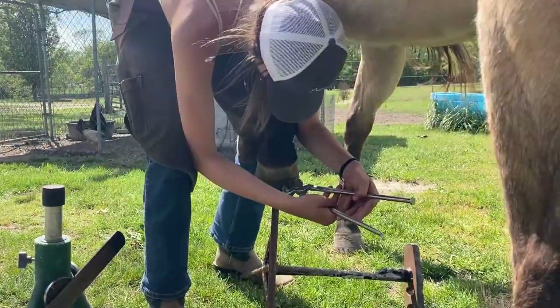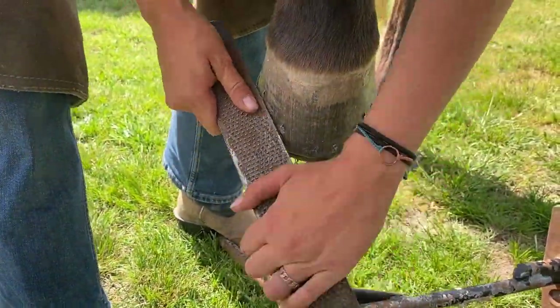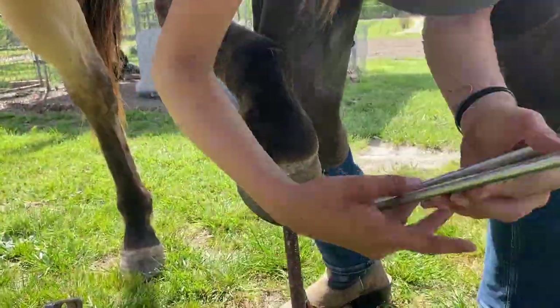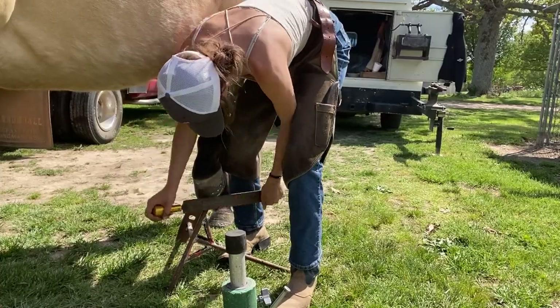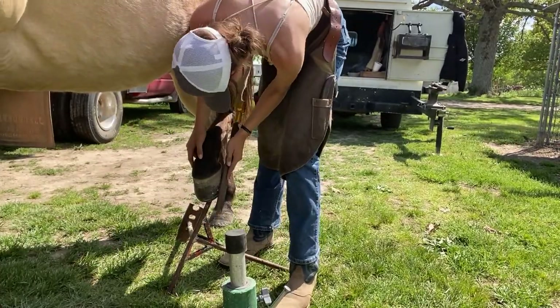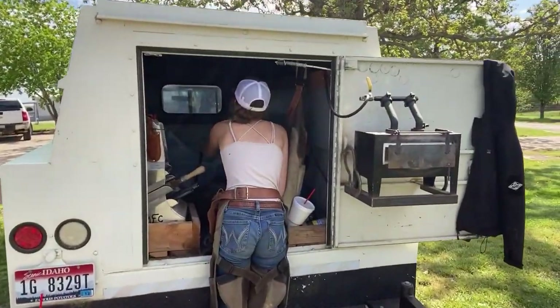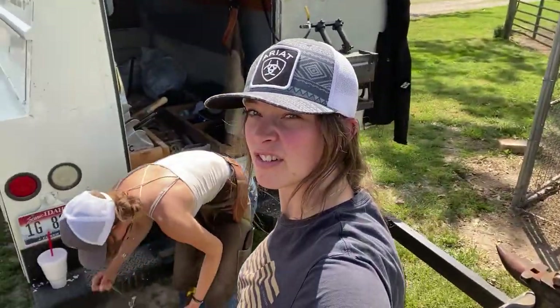This horse actually stood amazingly for most of this. He had some pretty long toes on the front, but we got those trimmed down and fit to his shoes. Here you can see me cutting the nails down to length so that I can clinch them. Clinching will help them stay on longer and not fall off, because nobody wants a shoe that falls off. She always kept telling me how she was tough enough to do this job. Did you hurt yourself? I don't know if she's cut out for this.